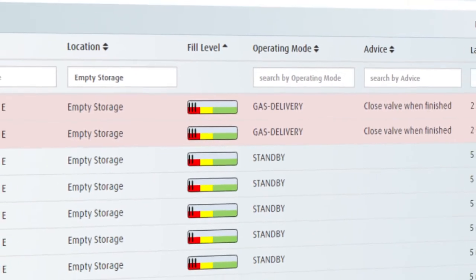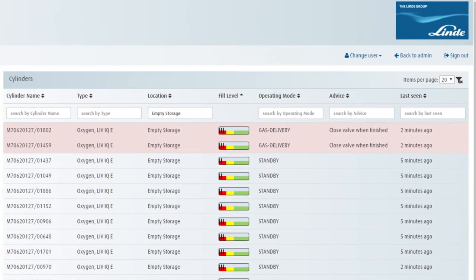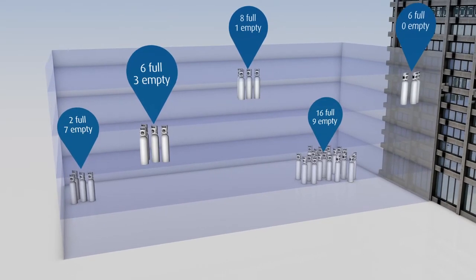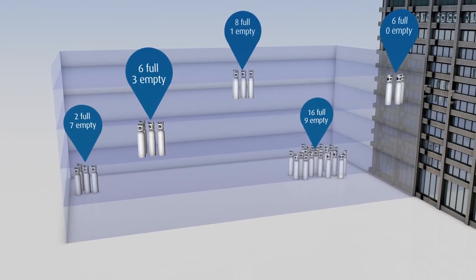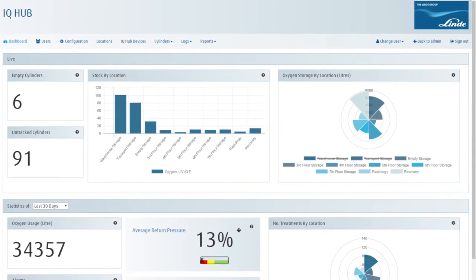Replacement orders can be raised automatically, saving valuable time, limiting the possibility for human error, ensuring oxygen is always available at the point of use, and optimizing stock management by providing better data.